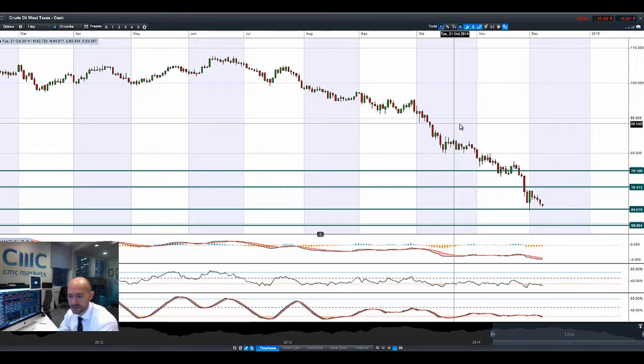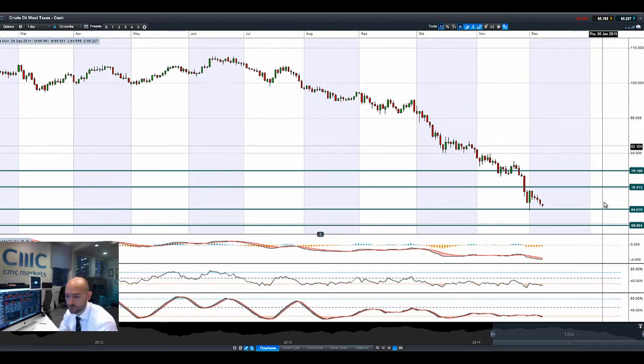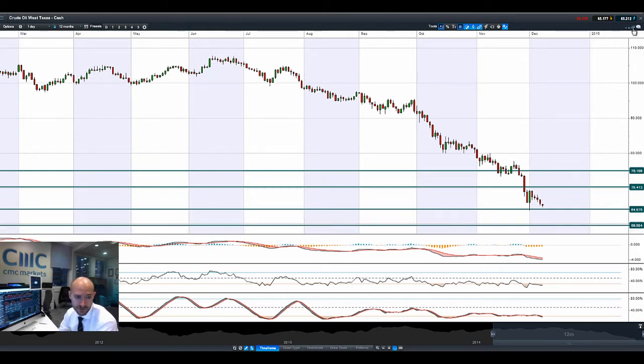Moving on to WTI crude oil — that strong US dollar is weighing away. $64 is the next potential support followed by $59.50. There's not much else to say about crude oil other than what we've said before — there are a lot of factors in play right now which are pushing this lower.